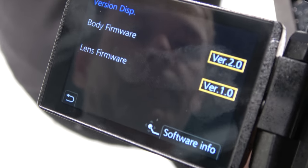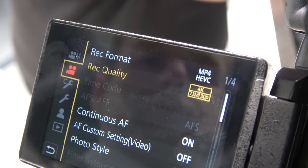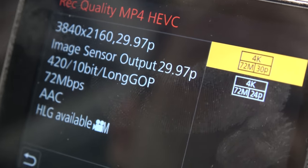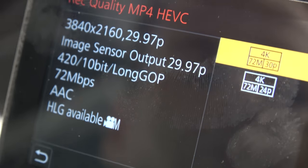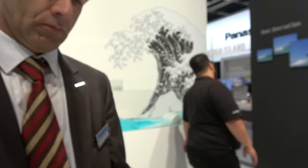Let's look in the settings — you have the new HEVC mode 4K in there. Right now it's set to HEVC 72 megabit 4K, and you can also do 24p. This is basically HDR, so the camera can record HDR directly. This is the first camera, as far as we know, which can record HDR in 4K quality.